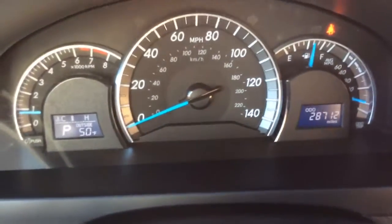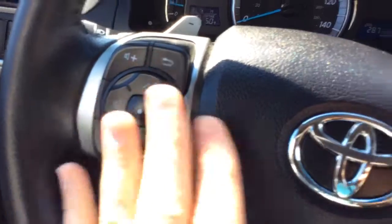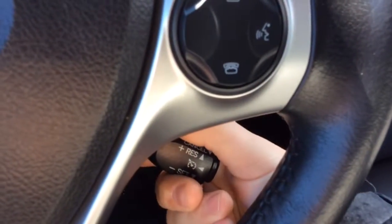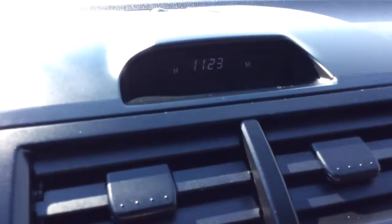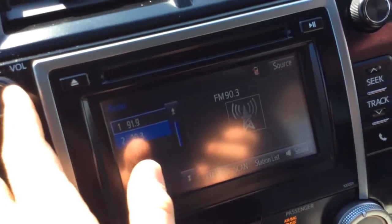It has just 28,000 miles on it — you can see the 28,712. The left-hand side is your digital info center. You have controls for your radio here, and controls for your Bluetooth on this side. Cruise control on the Toyotas is down here. You have your clock display up there, and a touch screen radio, so going through all your presets is all touch screen.